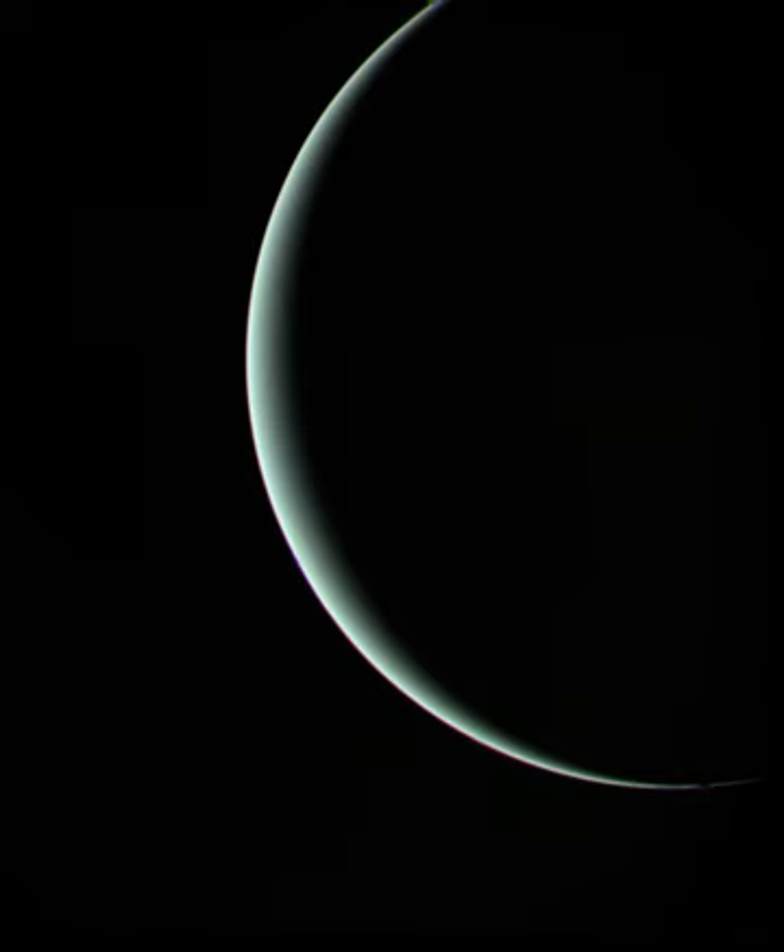Uranus is the third-largest planet in the solar system. It orbits the Sun at a distance of about 2.8 billion kilometers (1.7 billion miles) and completes one orbit every 84 years. The length of a day on Uranus as measured by Voyager 2 is 17 hours and 14 minutes. Uranus is distinguished by the fact that it is tipped on its side, a result thought to be from a collision with a planet-sized body early in the solar system's history.